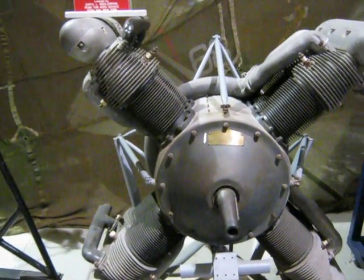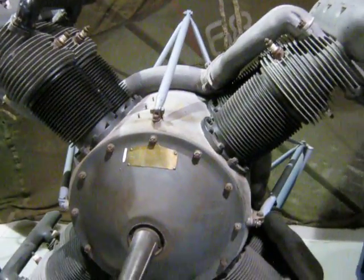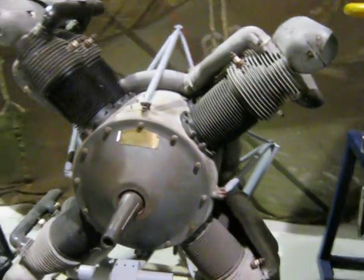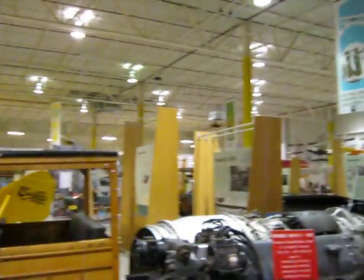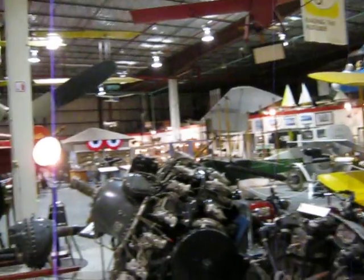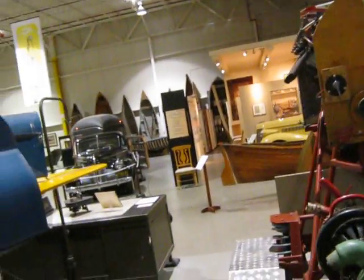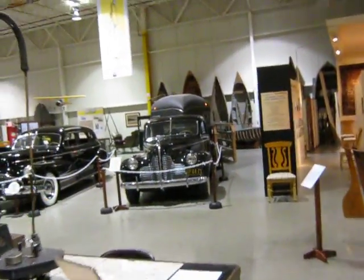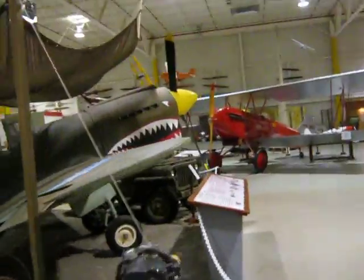But if you're ever in the area, stop by and pay this museum a visit - it's really good, in Hammondsport, New York. Lots of stuff to see here. You've got to have an hour or two to walk through this for sure. There's all kinds of stuff - cars and planes and boats.